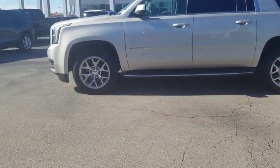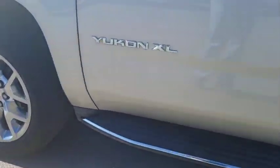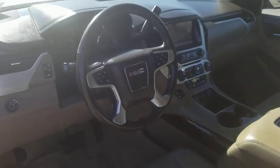Lane departure warning, steering wheel audio controls, Bluetooth, leather-wrapped steering wheel, power steering, adjustable steering wheel, cruise control, keyless start, floor mats.